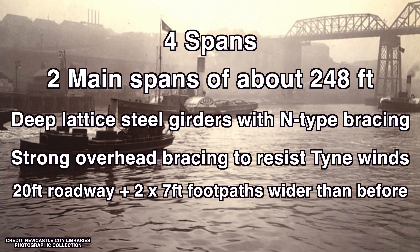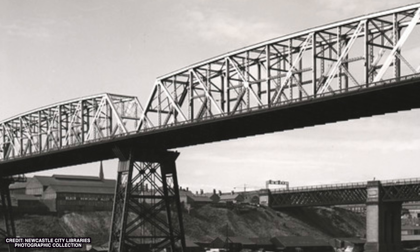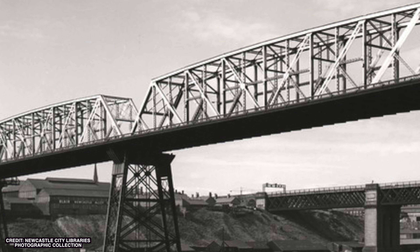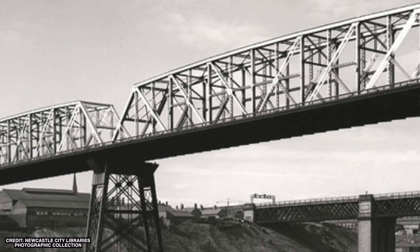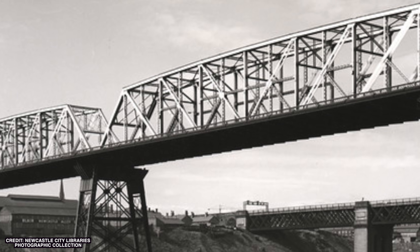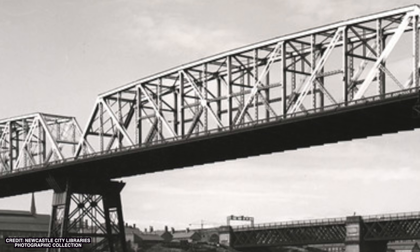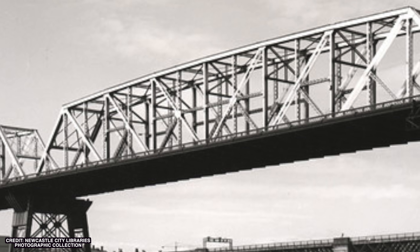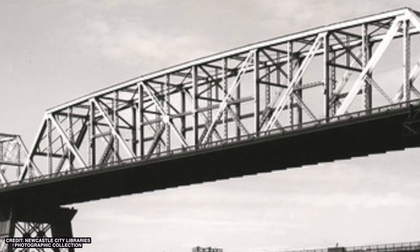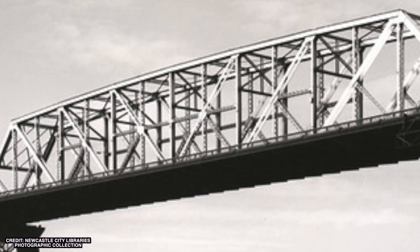And remember the clever construction staging mentioned earlier? They actually built the new steel bridge in place around the old one, then slid the new span sideways into position using hydraulic jacks, moving about 16,000 tonnes of steel just a few feet. Imagine doing that in the 1900s with no modern computers — that's why this bridge was famous amongst engineers.